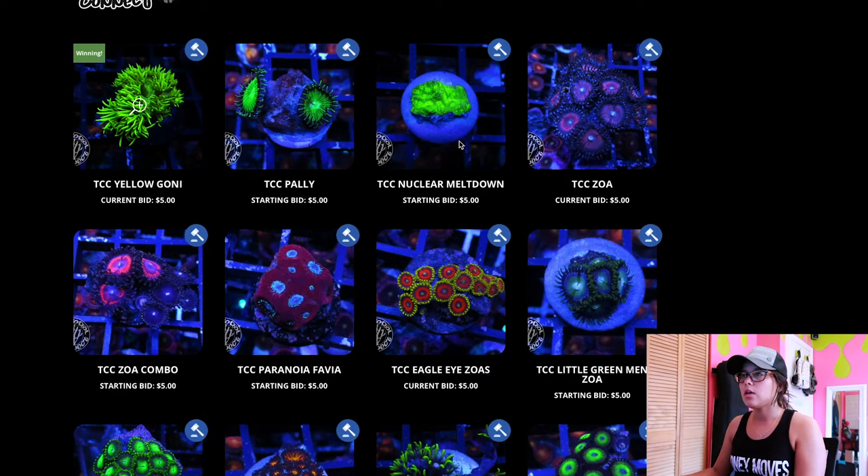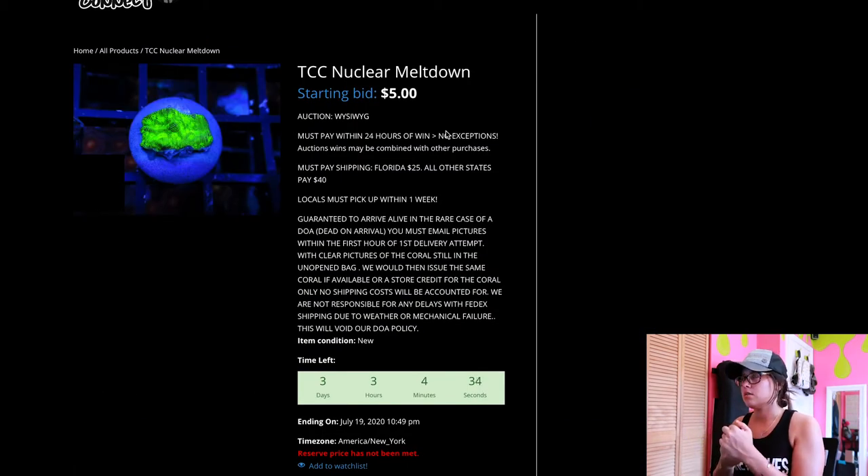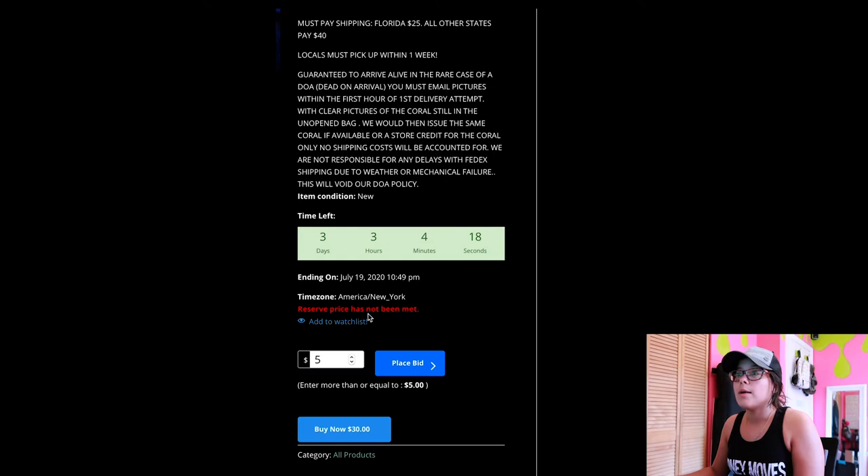I don't want these pallies right here. This nuclear meltdown thing looks crazy — it kind of looks like the Jason Fox lantern something. I can't remember the name. I'm definitely bidding on this piece. It's probably super tiny, but five bucks — you can't beat it. So we're going to $5 bid, place the bid. It just went to reserve price has been met, so if nobody bids on this, I could win this for $5. That's going to be crazy and I am freaking here for it.